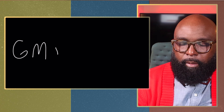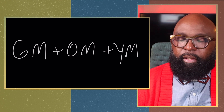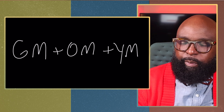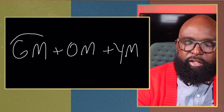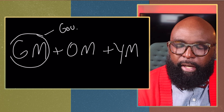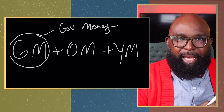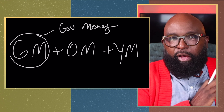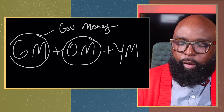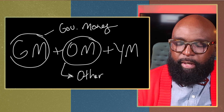GM plus OM plus YM is how we're going to pay for college. In this video, I'm going to spend some time talking about the GM — the government's money. We're going to talk all about financial aid and how to get access to federal funds. The second way to pay for college is OM — other people's money.